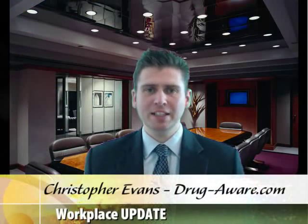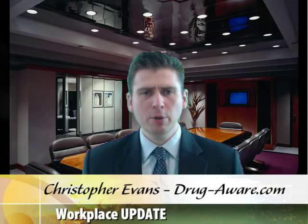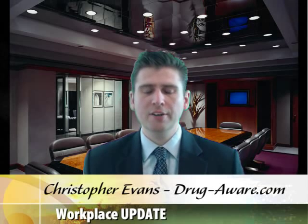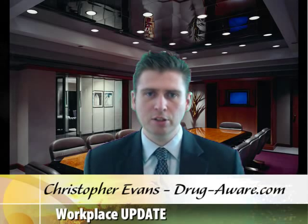Hello and welcome to today's workplace update. Today's question is: what are drug tests and how do they work? If you're looking to implement drug testing in the workplace, or if you're going to be subject to a test at work, I've got some great news for you. At the end of this video you'll know exactly what's involved.